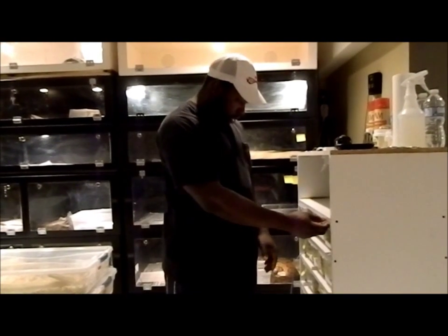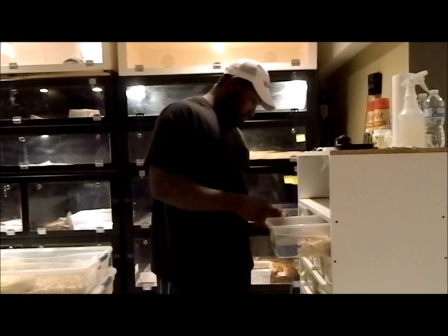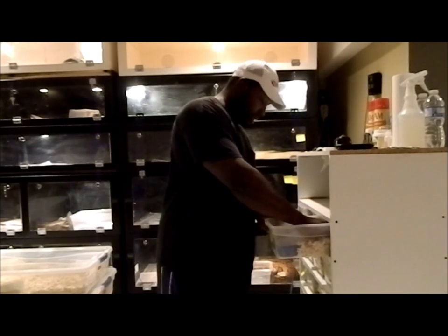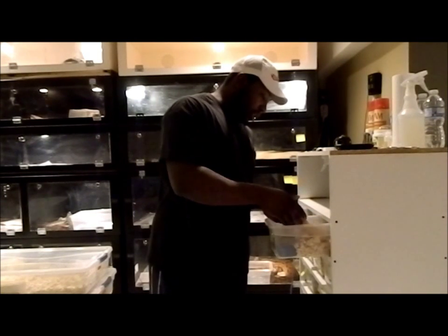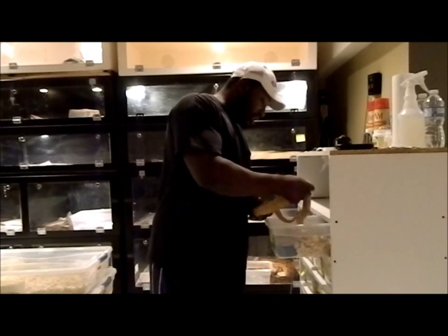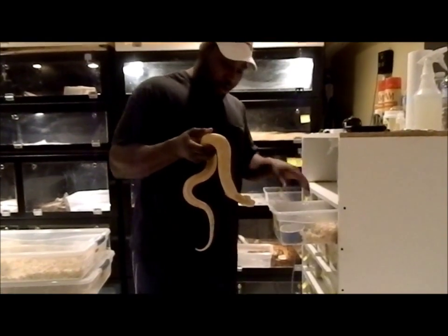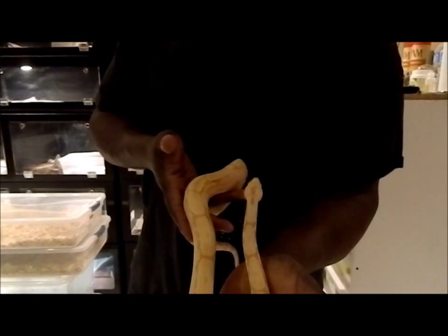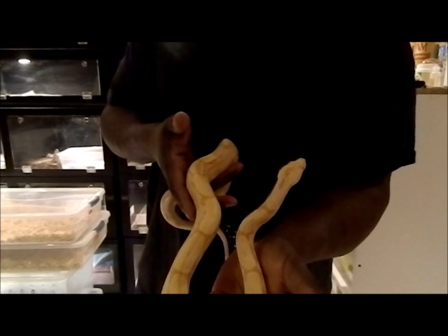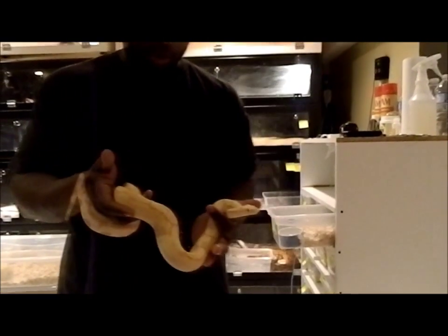I got a lot right there. I got some sunbow — the airbrush sunbow male. Wanted to use him for this season but he just wouldn't eat, so he's actually going to be something I'm going to use next season. Also another beautiful male — I actually got him from Urban Reptiles, Craig Stewart.